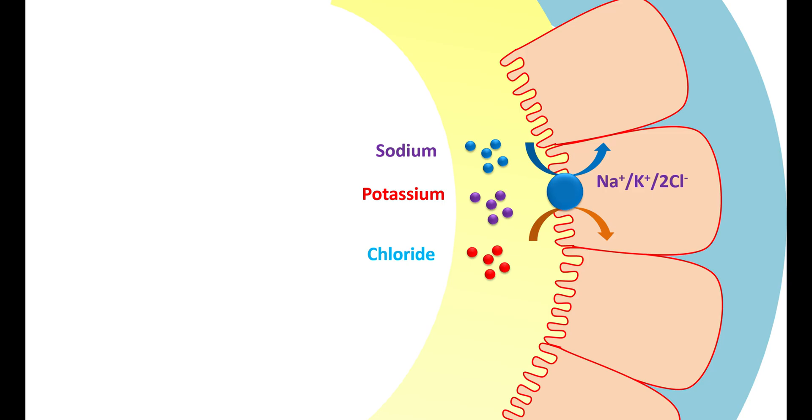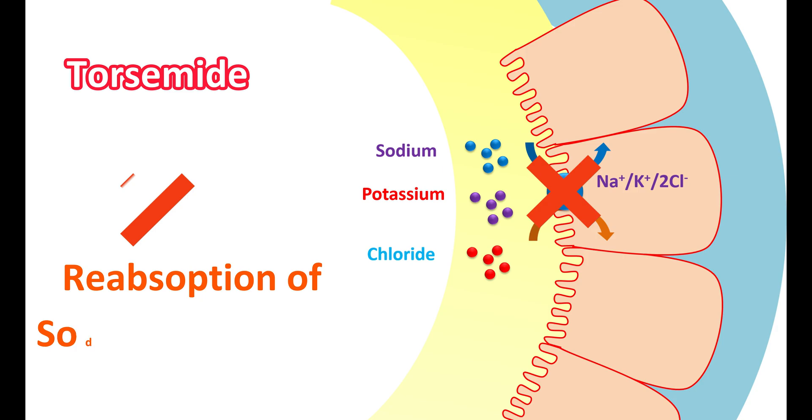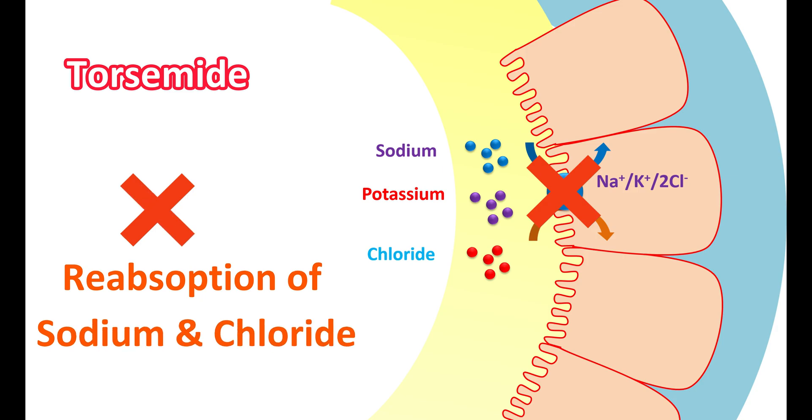At the ascending loop of Henle, on the apical membrane, a co-transporter called the sodium-potassium-2-chloride (NKCC2) co-transport pump is present. On activation of this pump, sodium, potassium, and two chloride ions are transported into the tubular membrane and then enter systemic circulation via the sodium-potassium ATPase pump on the basolateral membrane. Torsemide's key action is to block this NKCC2 co-transporter.